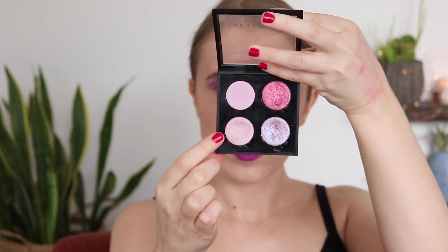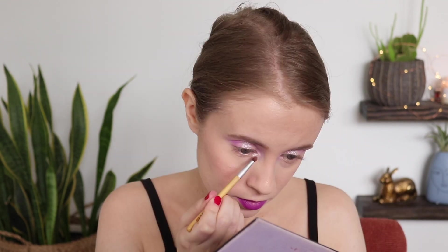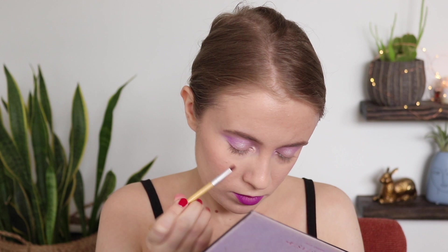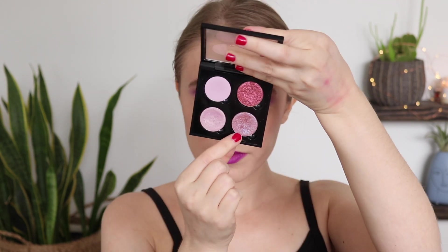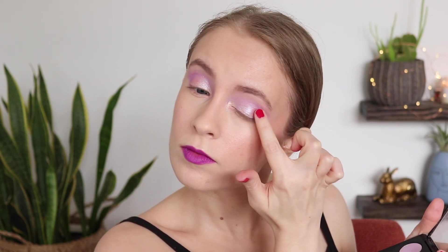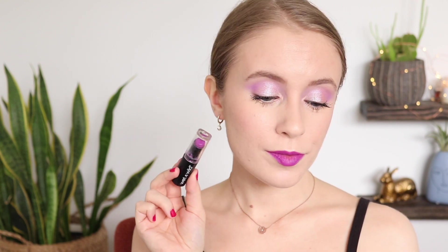I took ColourPop Prowlin, a shimmery lavender, on my inner corner with my finger, then applied Base from Norvina to my brow bone. I layered Dreamer from Norvina over Prowlin on the inner corner to make it a little brighter. I tapped ColourPop Earth Shine, a duochrome purple-blue, onto the center of my lid for a little extra something. I topped it all off with mascara — no liner, just keeping it light and fresh.